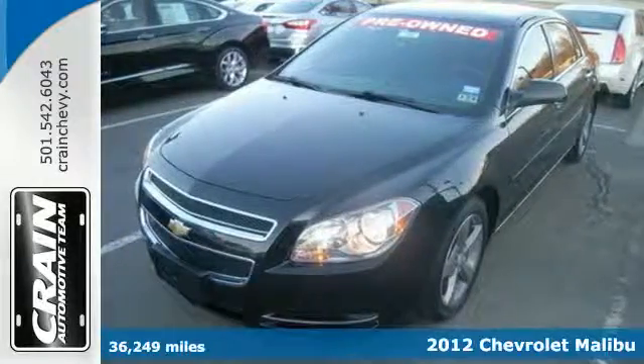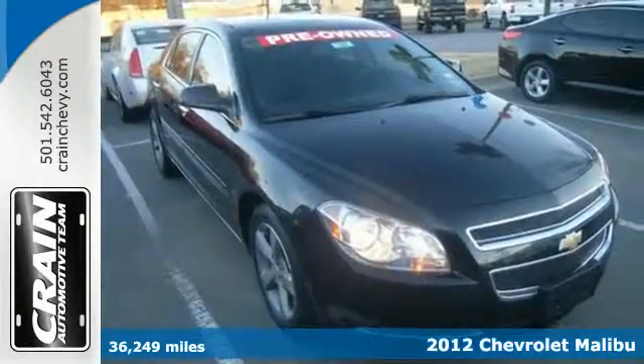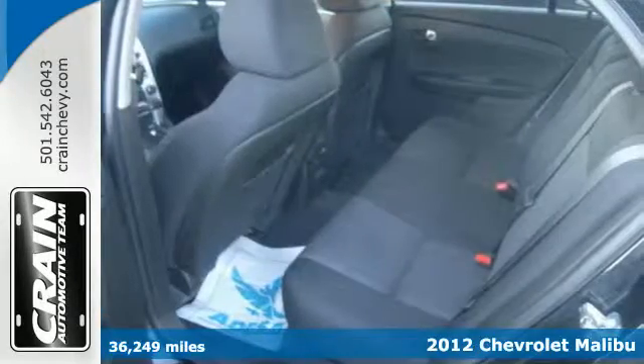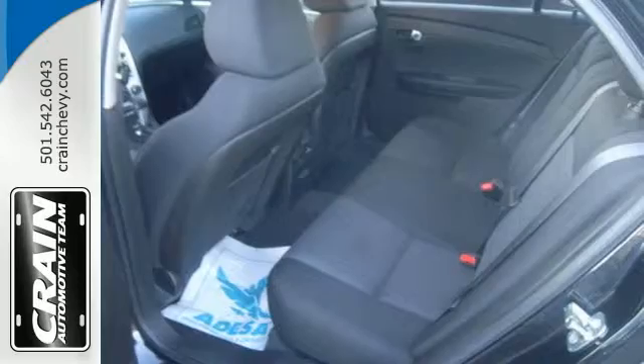Here's a 2012 Chevrolet Malibu. This sedan comes fully equipped with an emergency communication system, tilt and telescopic steering wheel, and security system with panic alarm.